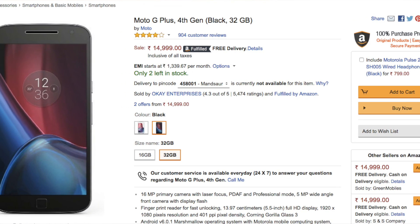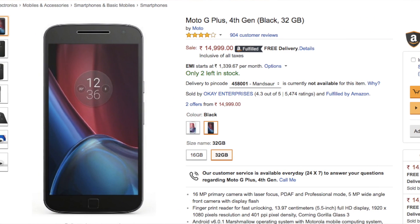The Motorola Moto G4 Plus is priced at Rs. 14,999. These are the best 5 budget smartphones in 2016. Thank you guys for watching — please subscribe and give a thumbs up.